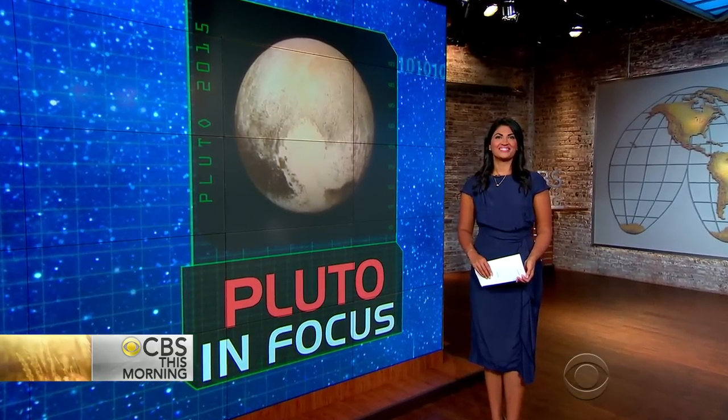That is so cool — traveling 3 billion miles for that image. Love it. I'd love to see NASA so excited.